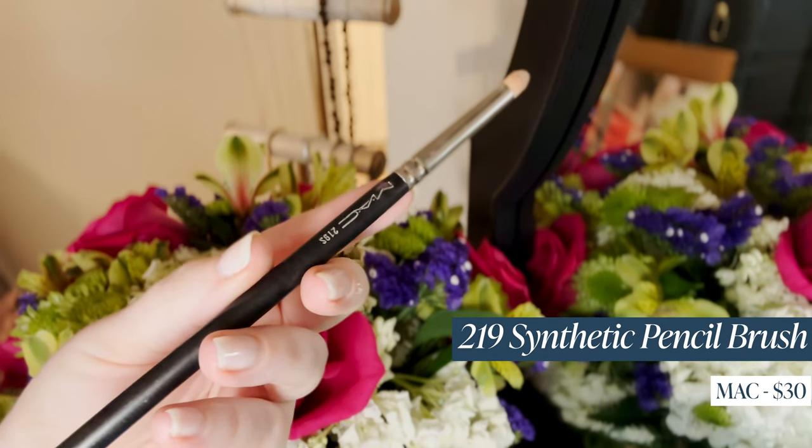I'll take a pencil brush — this is the MAC 219 — pick up the first shade, French Gray, and run it right under my eyes all the way from corner to corner, stopping right where my lashes end. I don't pull it in toward the inner corner. I do mean little lashes — I have tiny, tiny lashes. I have lash extensions usually — actually I still do, but these are Lashify, the ones you do at home, which I was so skeptical about. I think I need to do a whole video review on them.